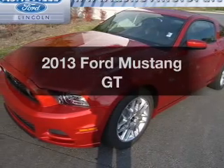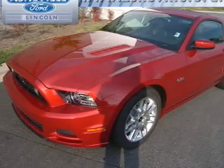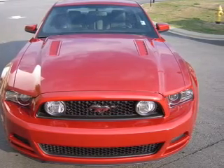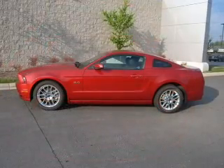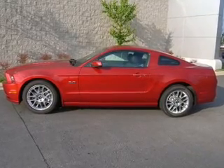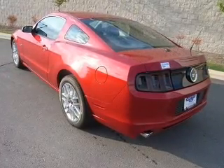Imagine yourself in this 2013 Ford Mustang. This is the set of wheels you've been looking for, with a powerful 8-cylinder engine. The powertrain includes rear wheel drive connected to a smooth-shifting transmission. You will appreciate the safety feature of anti-lock brakes.